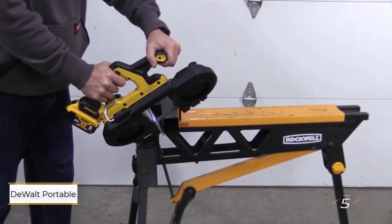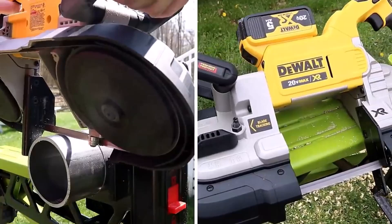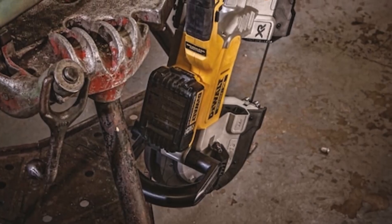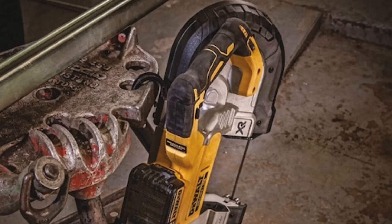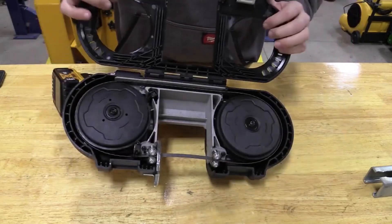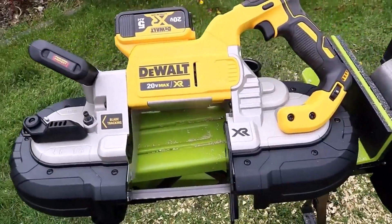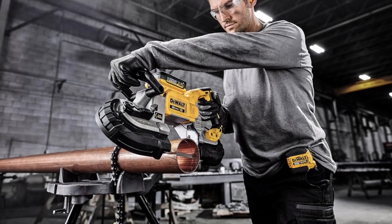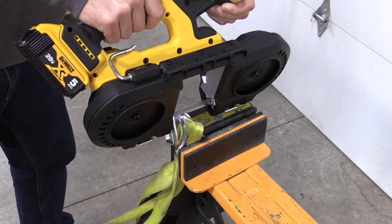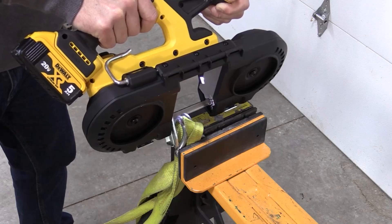Number 5: DeWalt Portable Band Saw. DeWalt's portable band saw excels at making precise cuts on items that can't fit on a benchtop or stationary saw, like plastic or metal pipes and wood posts. Its impressive cutting capacity allows you to work with stock up to 5 inches deep. This model features a rubber bumper that wraps around the ends to protect it from accidental bumps and drops. Large, adjustable handles provide a solid grip no matter the angle you're working from. The DeWalt Band Saw also includes a variable speed dial, allowing you to adjust the blade speed from 100 to 350 surface feet per minute based on the material you're cutting. Just note that it is relatively heavy, weighing around 15 pounds.